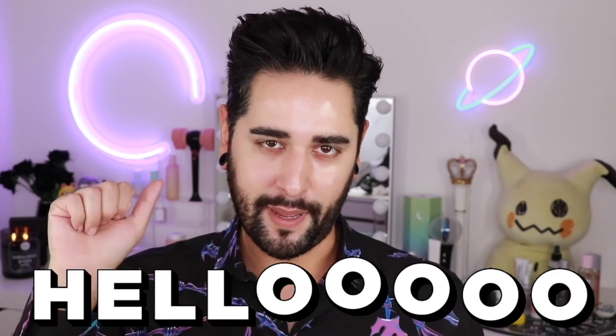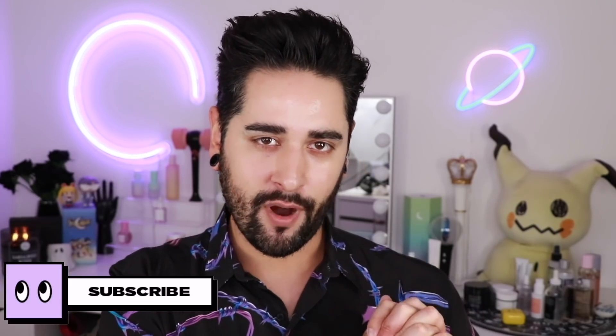Hello, everybody. Welcome back to my channel, where we talk about skincare, grooming, and sometimes hair. If that sounds like your thing, make sure you are subscribed.